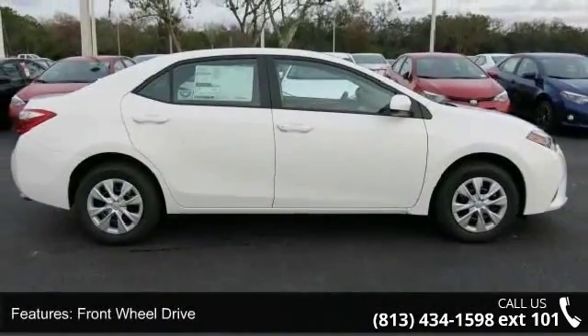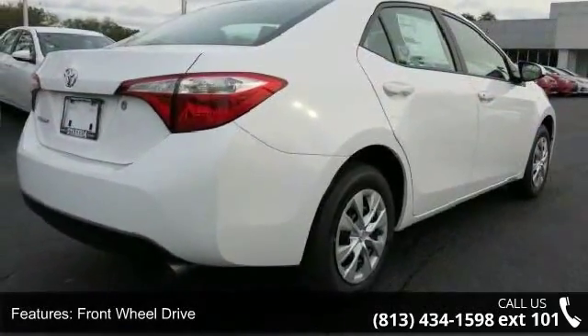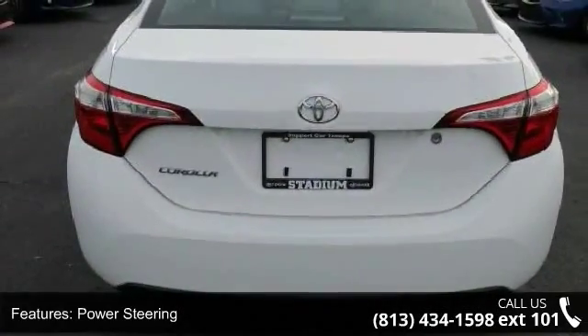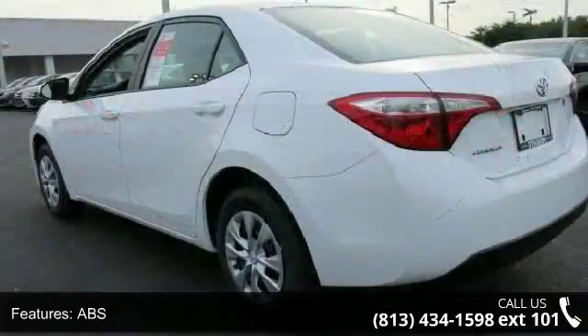Some of the top features included with this vehicle are front wheel drive, power steering, ABS, brake assist, wheel covers, steel wheels, rear defrost, daytime running lights, automatic headlights and MP3 player.